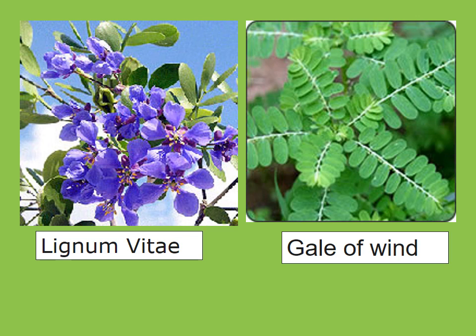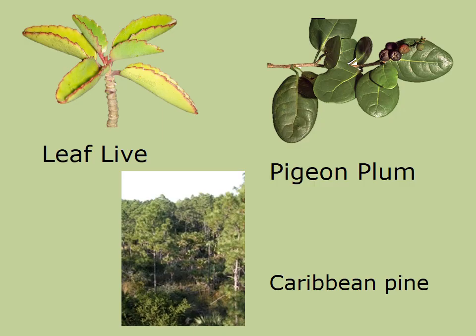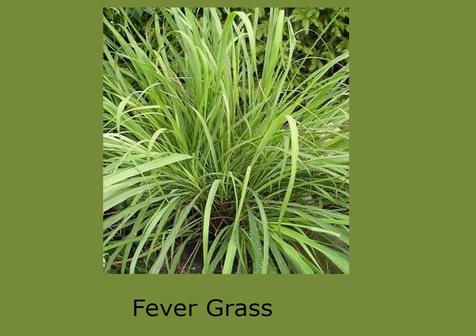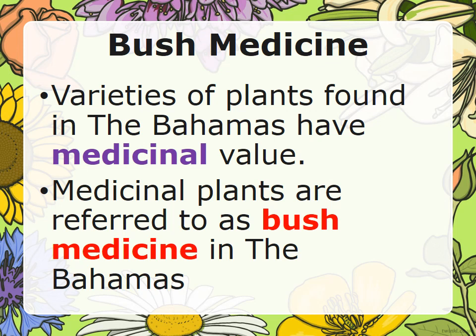Here are images of the Lignum vitae, the Gale of Wind, the Life leaf, pigeon plum, carabine pine, gooseberry, rooster comb, mahogany, fever grass, and bush medicine.